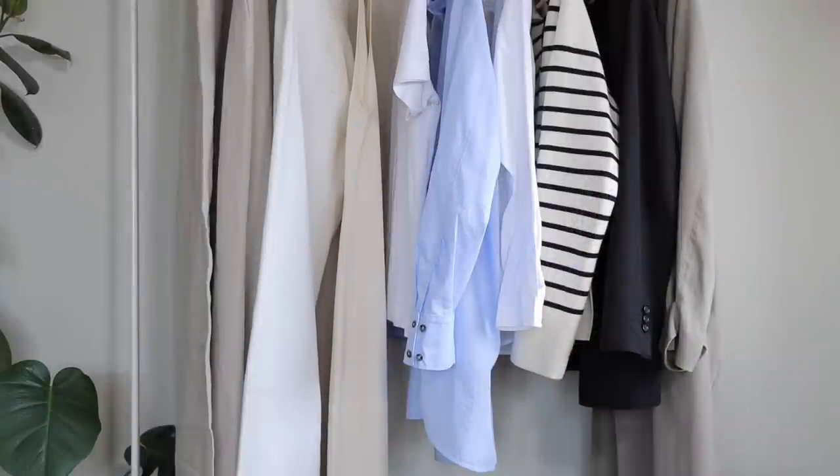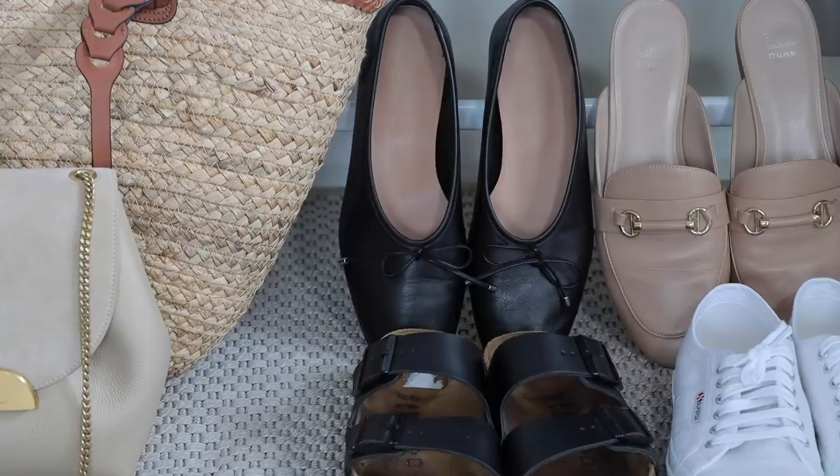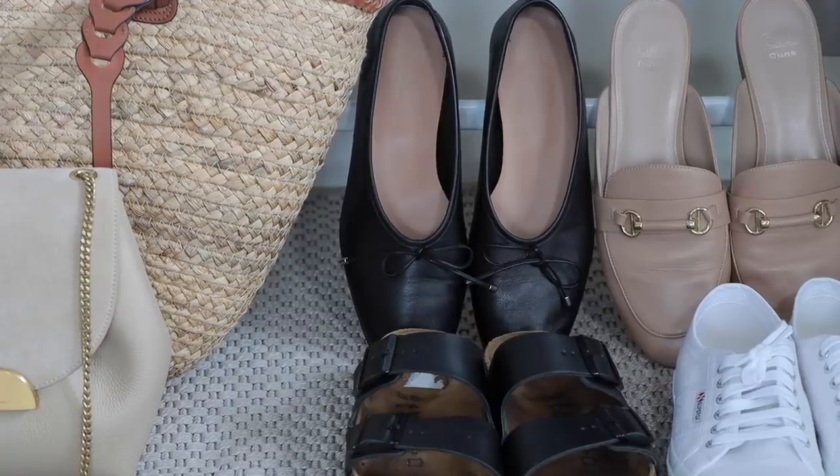Spring is one of my favorite seasons of the year. The temperatures are just perfect — not too cold and not too warm, especially if you live in the UK. I'm going to show you things I'm excited to wear in the upcoming season, and I feel like a lot of you may already have many of these pieces, or you're looking to fill gaps in your capsule wardrobe.